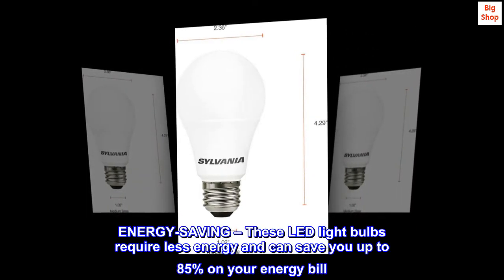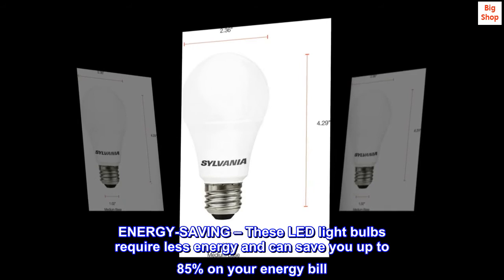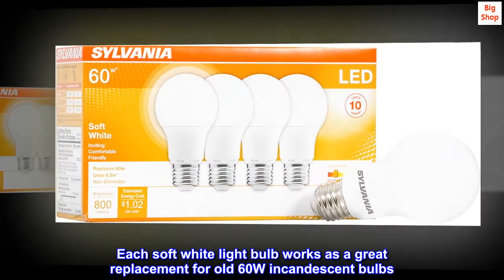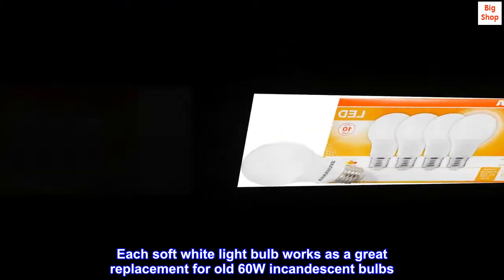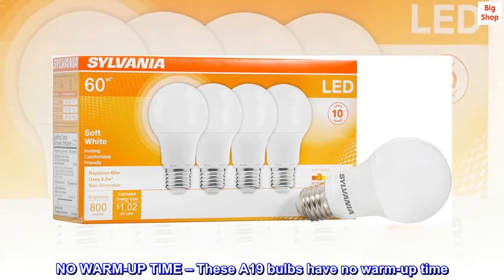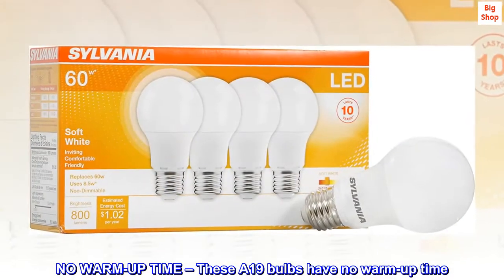Energy saving: these LED light bulbs require less energy and can save you up to 85% on your energy bill. Each soft white light bulb works as a great replacement for old 60W incandescent bulbs.